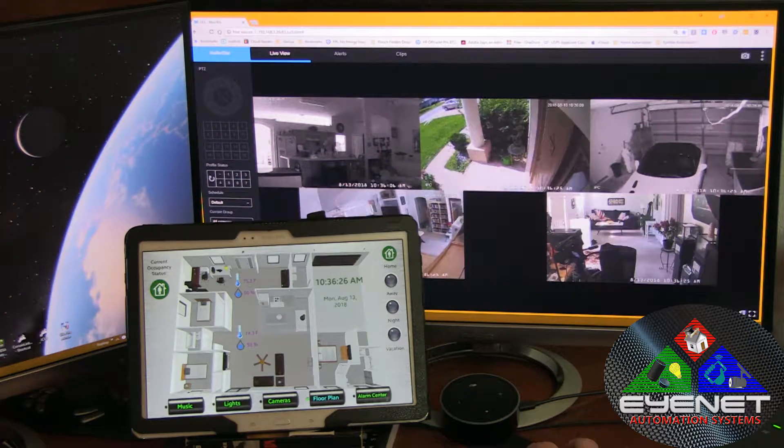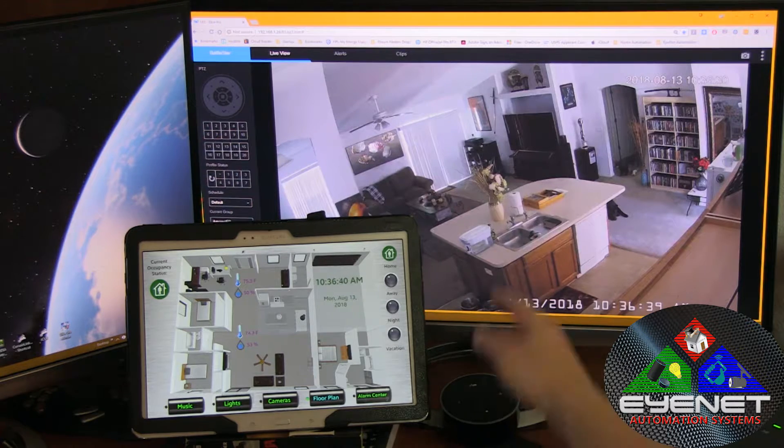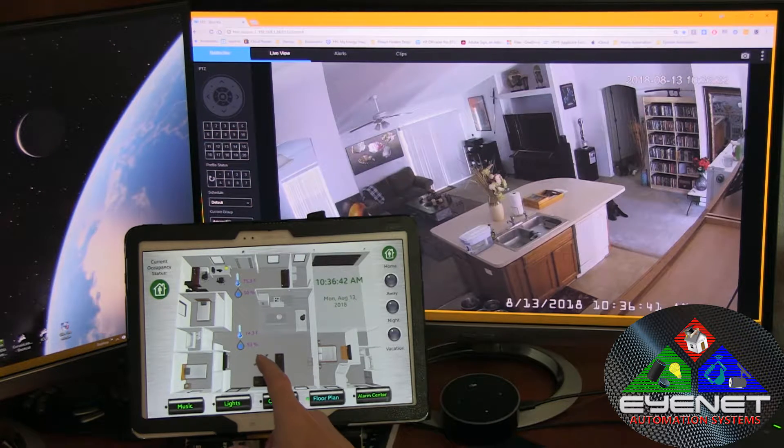But let's take it a step further — let's talk about remote access. Let's say that you're at your office and you realize that you forgot to turn a light off. That can be addressed anywhere in the world, wherever you have an internet connection. You can do it from a computer, your phone, from a tablet like this. Okay, the light's off — but in this case, let's turn it on.